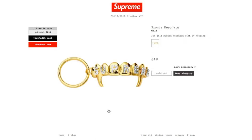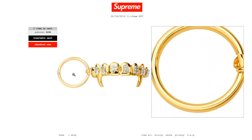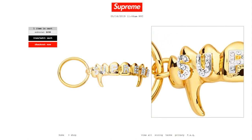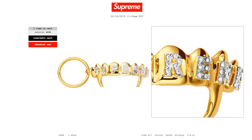This one's the Front Keychain in gold color — 24-karat gold plated keychain with a one-inch keyring, retails $48, and currently it is sold out. After you touch it for a while, the gold is going to fade though.